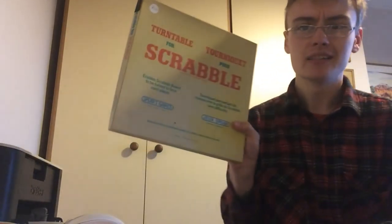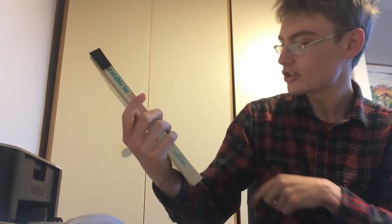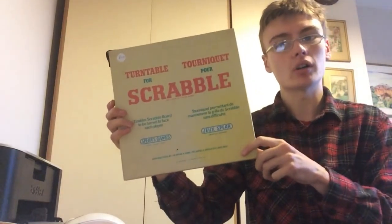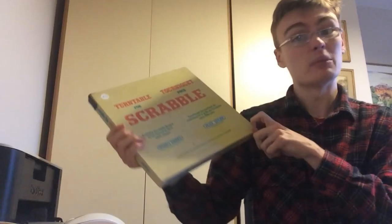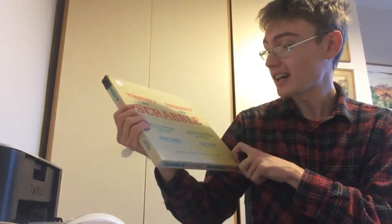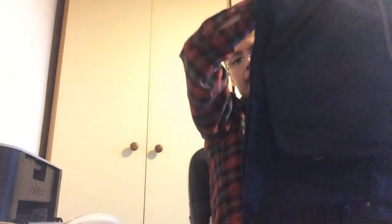I picked this up just because I've never seen one before - nothing special, I doubt it's going to be worth a lot of money. I paid £1.50 and it's Scrabble, a turntable edition. I've not seen this boxed edition before so I just thought it's interesting, I'll pick it up. Maybe £12 to £15 - I can't imagine it being loads. Sometimes I just pick things up because I've not seen them before.